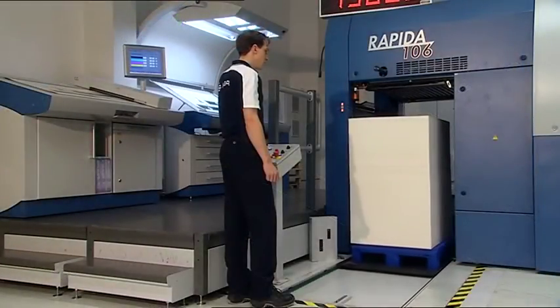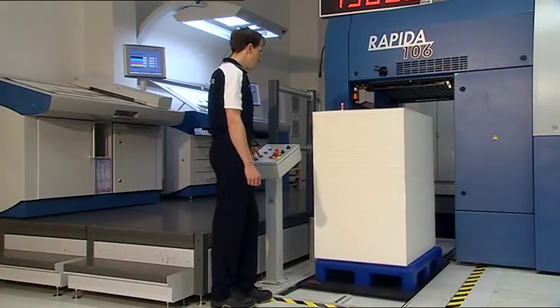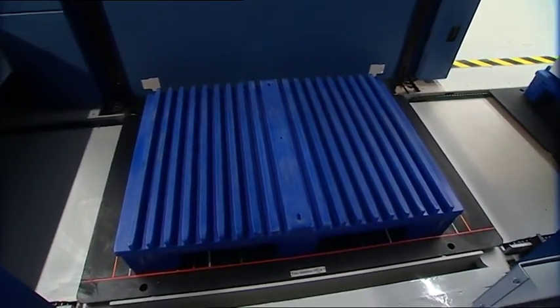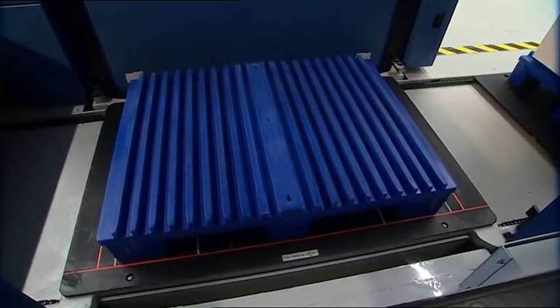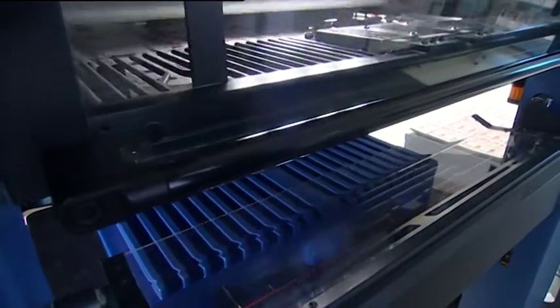The ultimate in pile handling automation is integration of the Rapida 106 into a dedicated pile logistics system. Such systems are tailored precisely to individual needs, with system components for the feeder or delivery, or for the integration of one or several complete press lines.